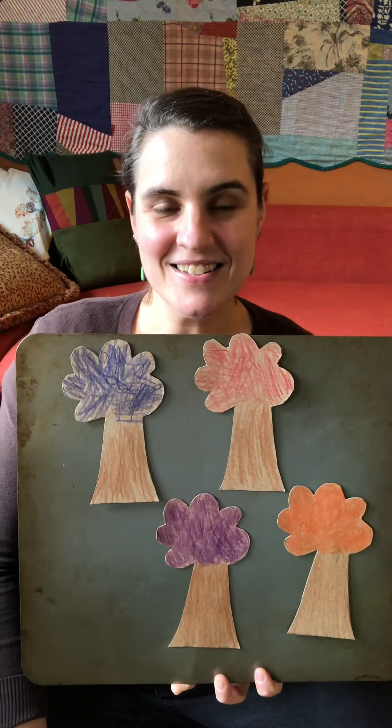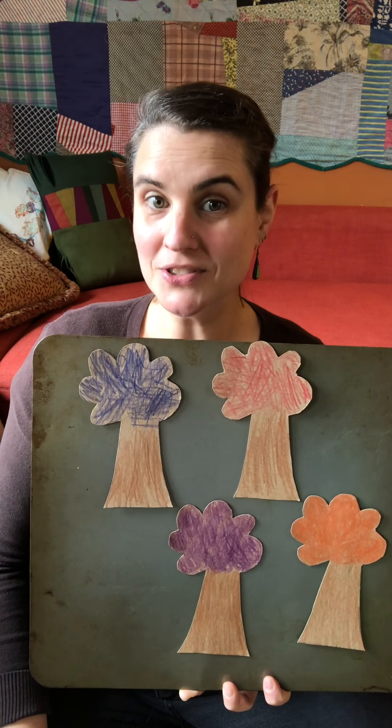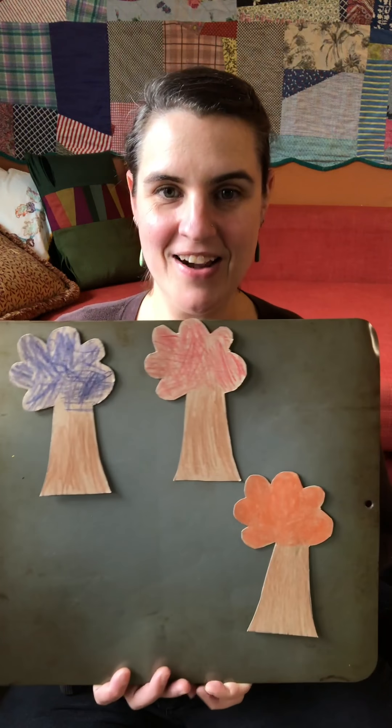Little Sun, Little Sun, where can you be? Are you behind the orange tree? No, not there either. All right, let's see.